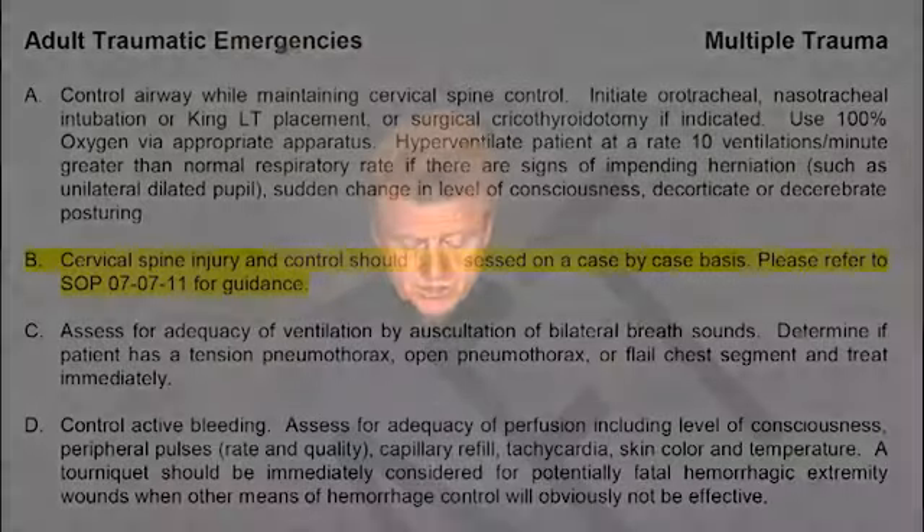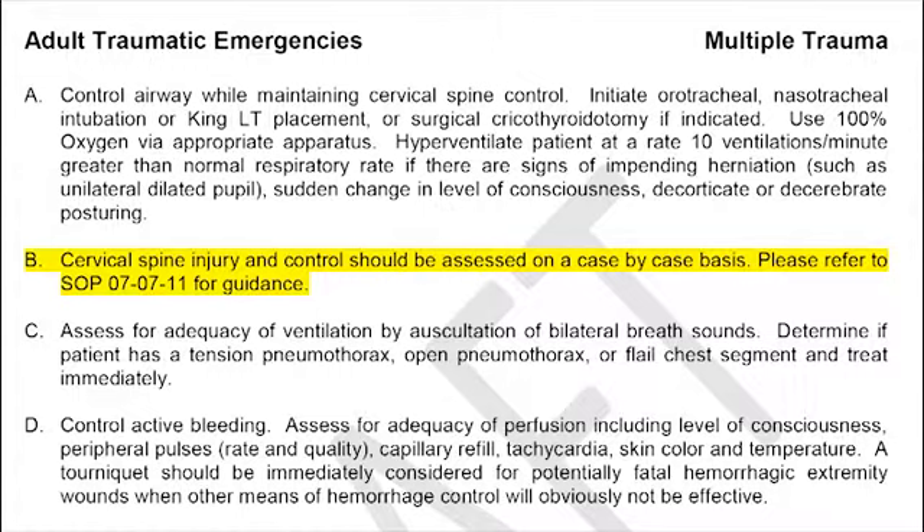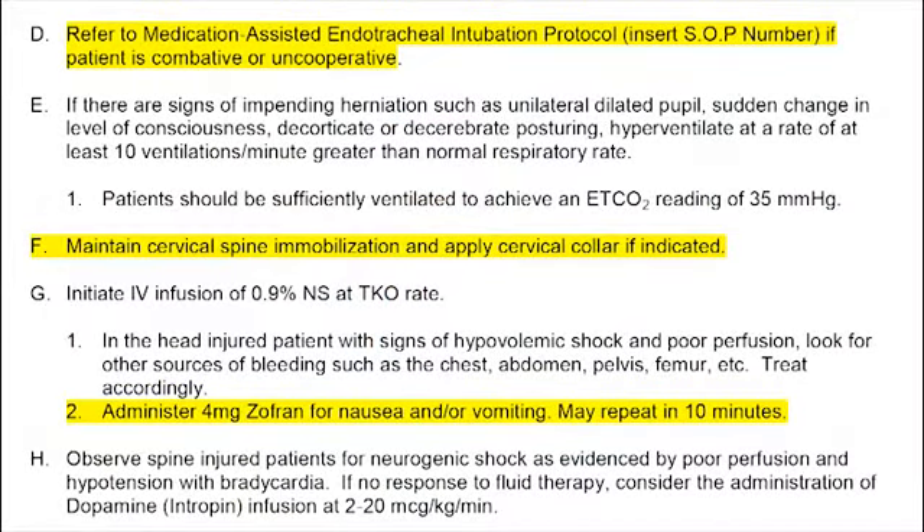SOP 070301 on Multiple Trauma relates back to the cervical spine changes — cervical spine injury control should be assessed on a case-by-case basis, referring back to SOP 070711 for guidance. The same applies to SOP 070304 for neurologic trauma. We also have a new protocol for medication-assisted endotracheal intubation referenced in the neurologic trauma SOP, which I'll cover next. Additionally, Zofran has been added as a drug for nausea and vomiting in patients with neurologic trauma.